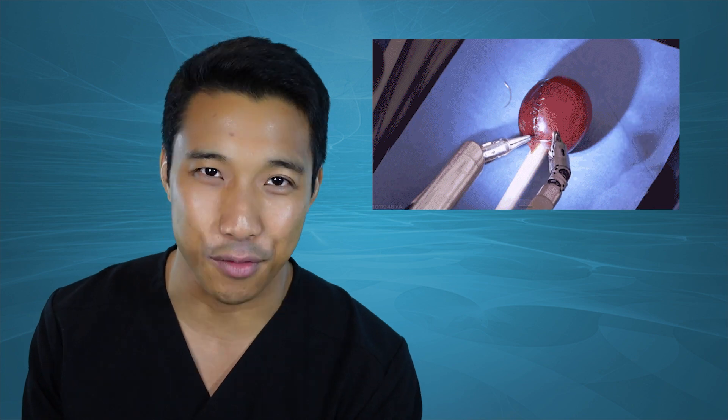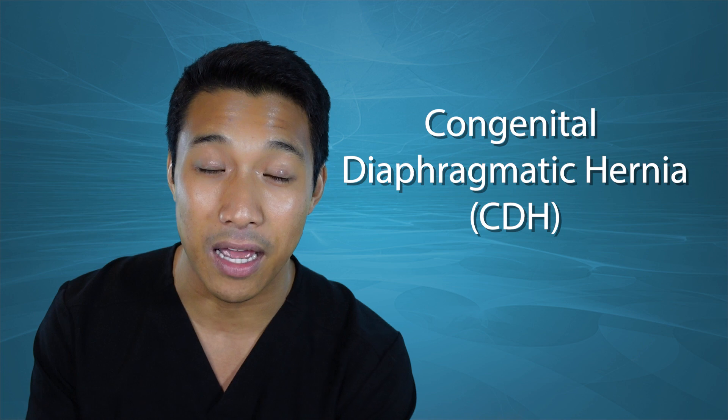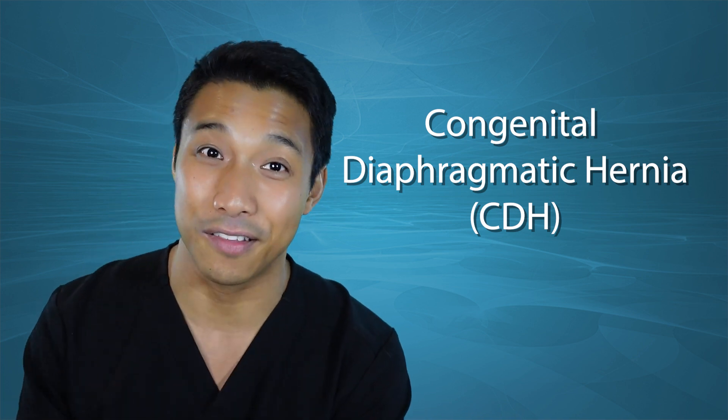Do you guys remember a few years back when there was that meme going around the internet — everyone was freaking out that they did surgery on a grape? Well, I had that same feeling of amazement when I found out that we can do surgery on a fetus, like an intrauterine fetus. To learn more about that, we're going to hear from Dr. Fung Lim, the Surgical Director of the Fetal Care Center at Cincinnati Children's Hospital Medical Center. For this first episode, we're going to talk about how they treat congenital diaphragmatic hernia intrauterine. Here's Dr. Lim.